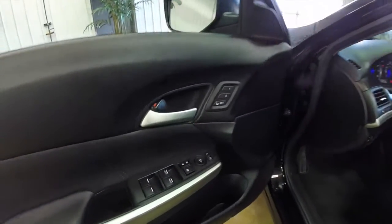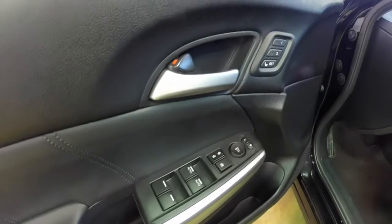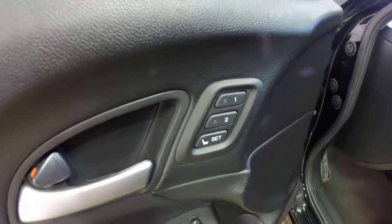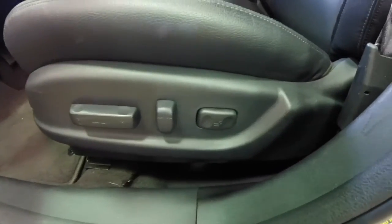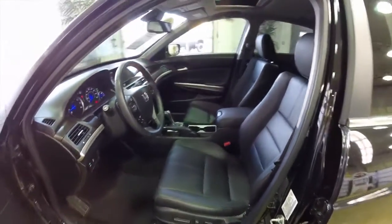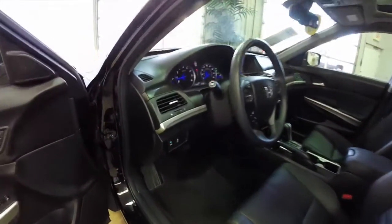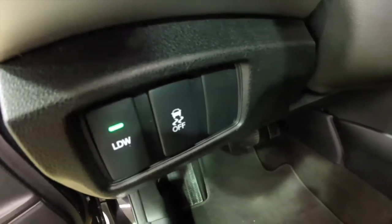Let's go ahead and take a look at the interior. Inside we have power heated mirrors, windows and door locks with auto one-touch up and down for the driver and passenger, two driver memory, eight-way power driver seat with adjustable lumbar support, and the passenger seat is also power. There are switches for your lane departure warning and stability control.